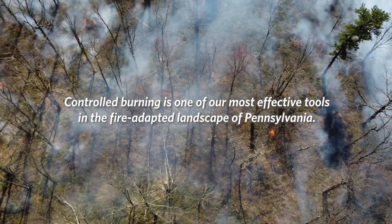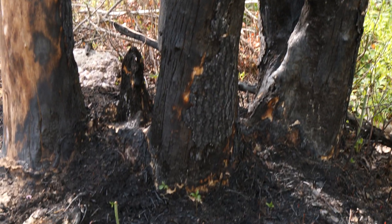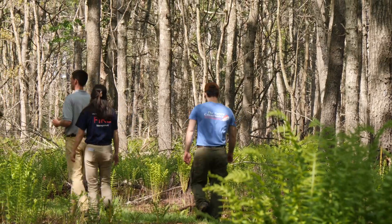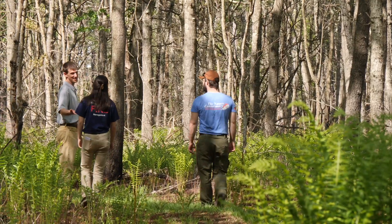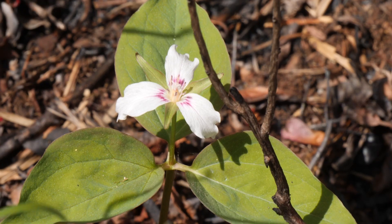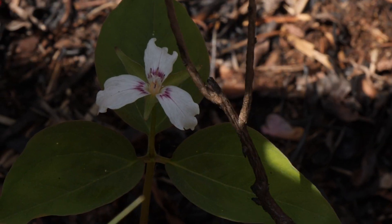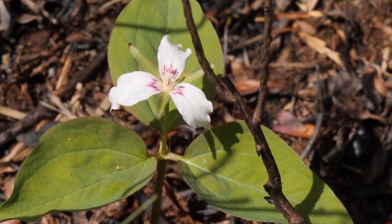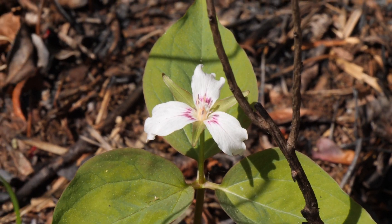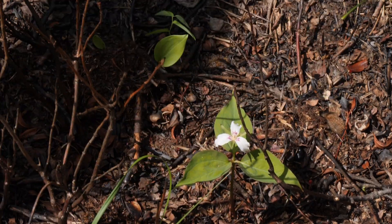Controlled burns will improve wildlife habitat for really important species like the golden-winged warbler, whippoorwills, and we see many fire-dependent plants that come back after a burn. Before the fire, this trillium will have been growing underneath all this huckleberry or lowbush blueberry and wouldn't have had enough sun, but now with the fire it's been able to sprout back and it has space to grow.